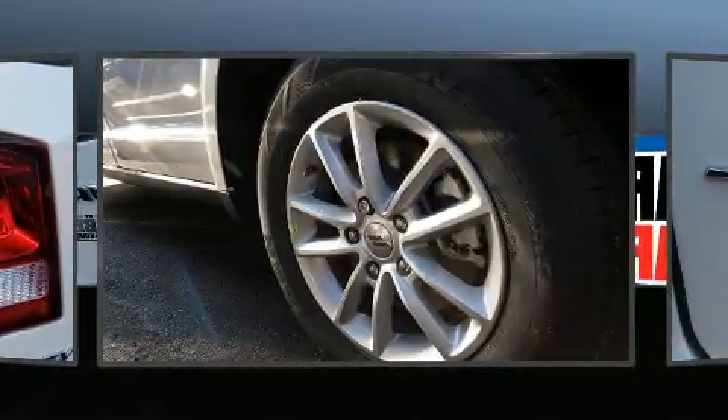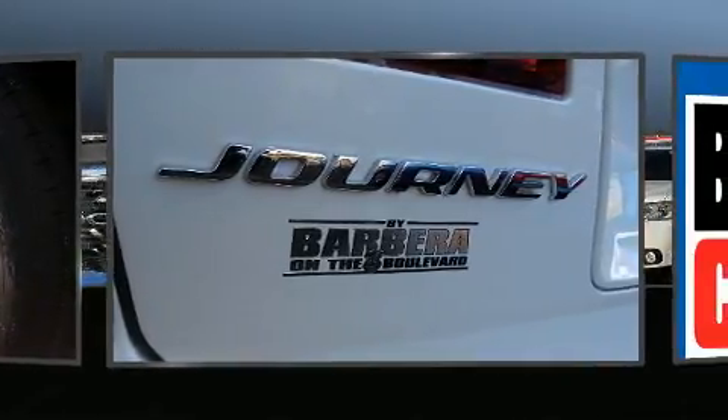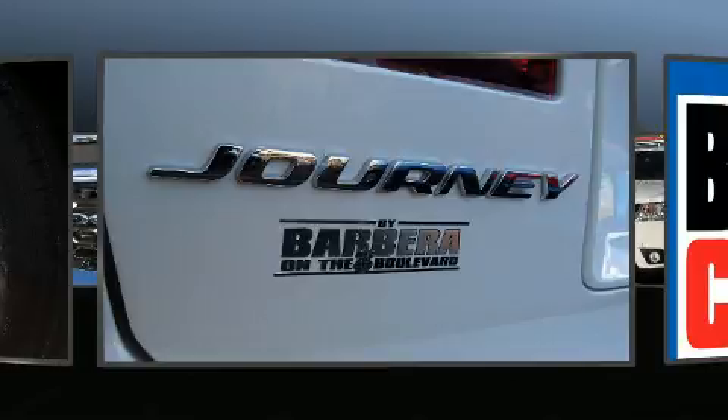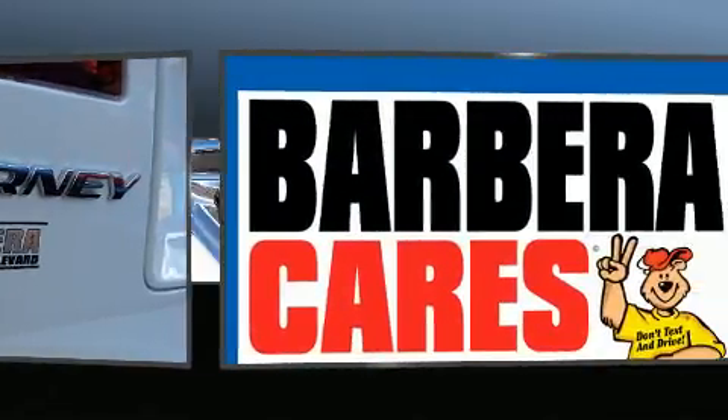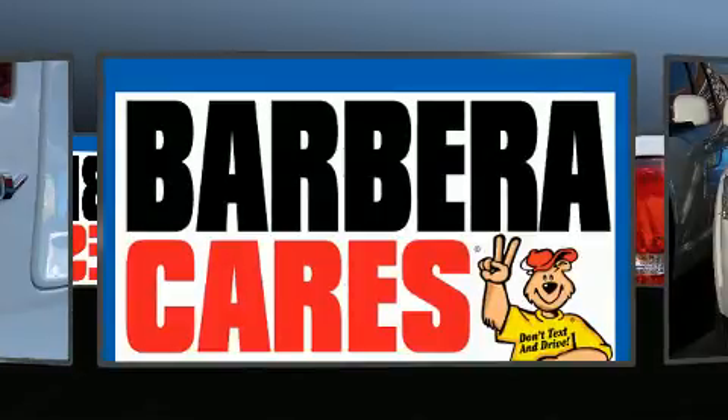Dodge also prioritized safety and security with features such as head curtain airbags, front side impact airbags, traction control, brake assist, anti-whiplash front head restraints, ignition disabling, and four-wheel disc brakes with ABS.